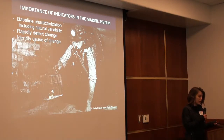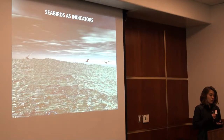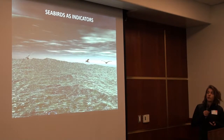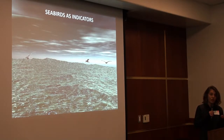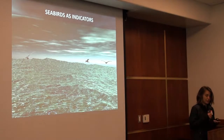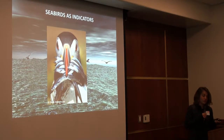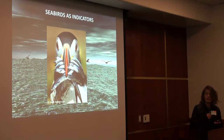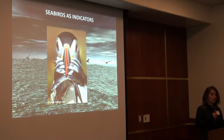These indicator species help with characterizing marine systems, detecting changes, and identifying causes of change — including El Niño events or human actions such as the establishment of marine protected areas. Seabirds are very unique members of the marine community. When you look out at the ocean, a lot of things are under the water, but seabirds are at the air-sea interface. They have to breathe air, so they're always going to be visible.